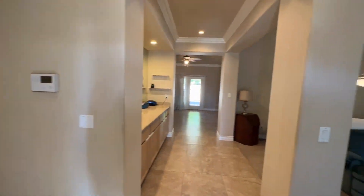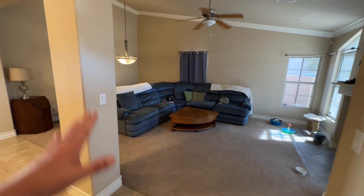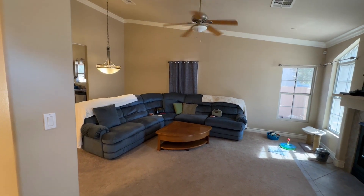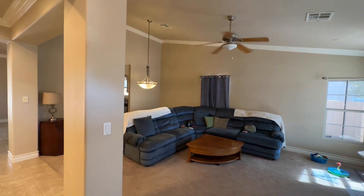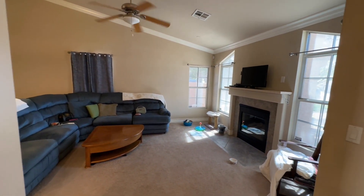Coming in, a lot of people would probably use this as the living room. This could be a sitting room - there's a lot you could do, you could do a dining area there as well. I do like the vaulted ceilings. We do have a fireplace.